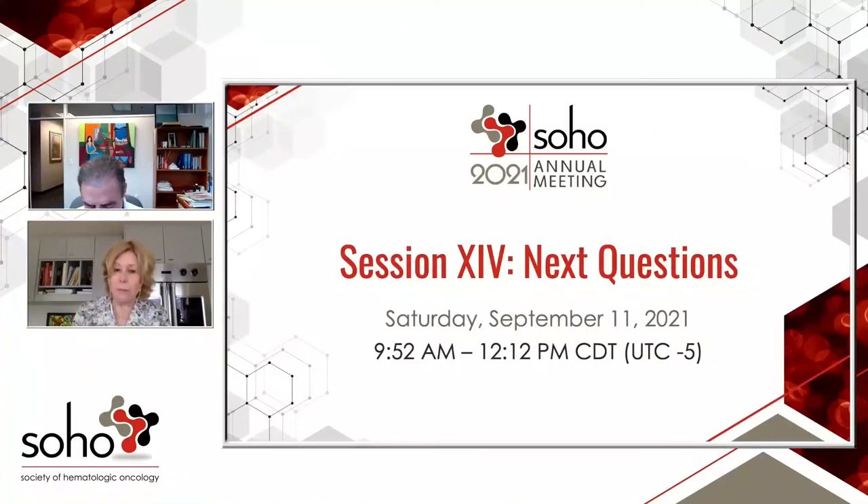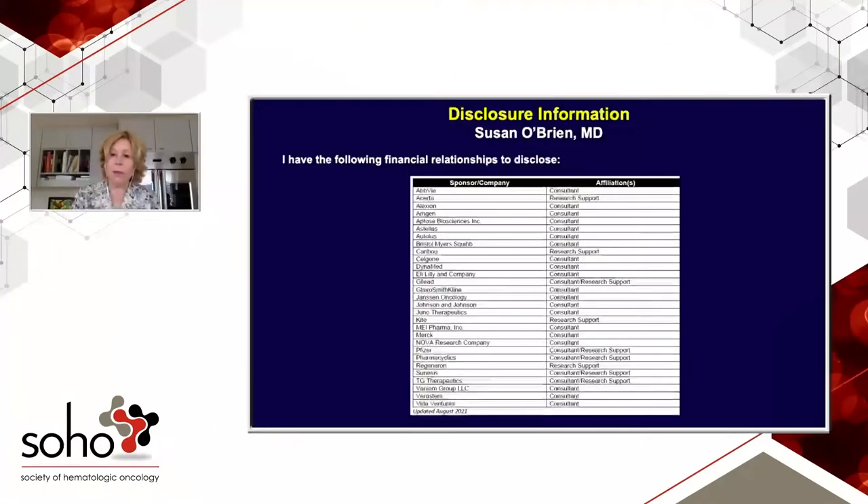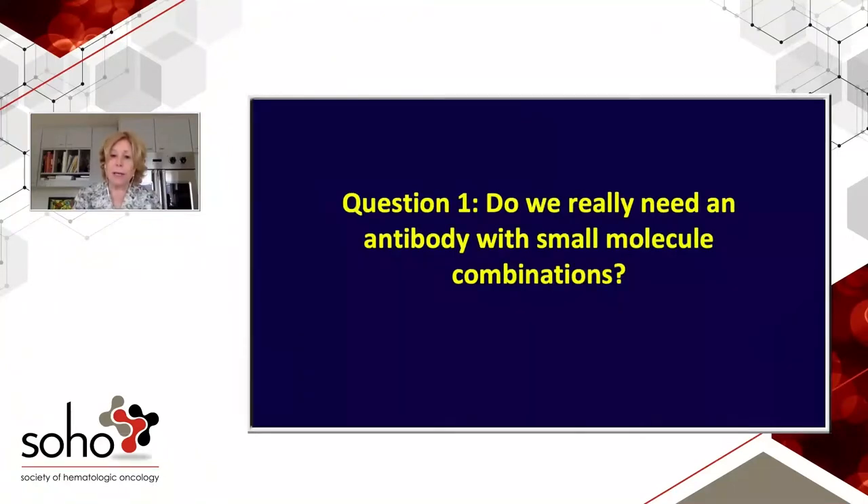Dr. Susan O'Brien will address the next questions in chronic lymphocytic leukemia. The first question I wanted to ask is: do we really need antibodies with small molecule combinations?